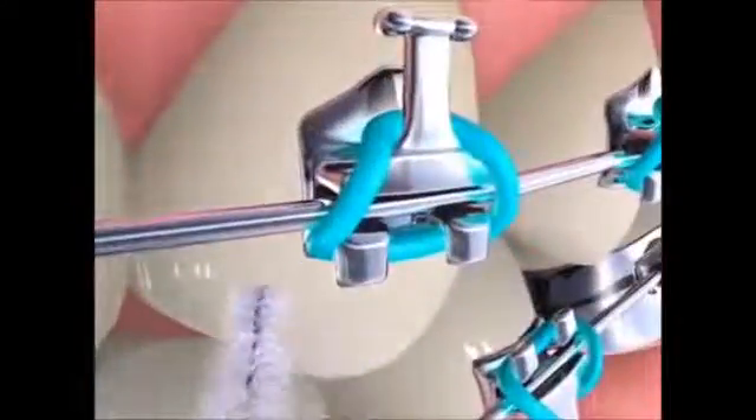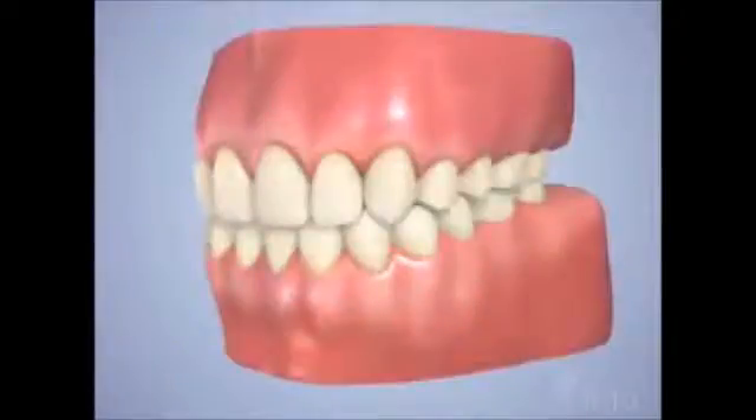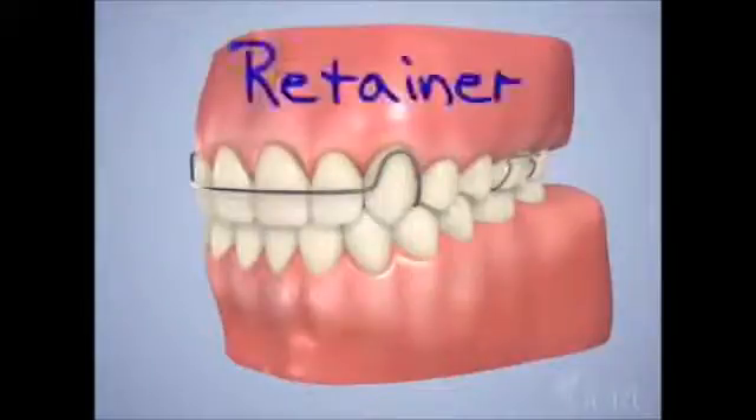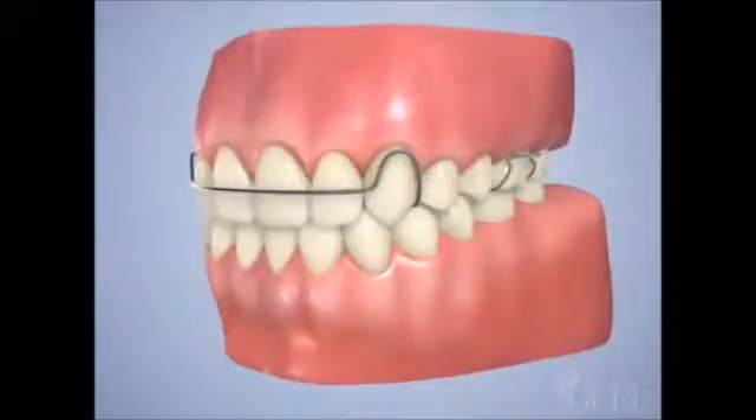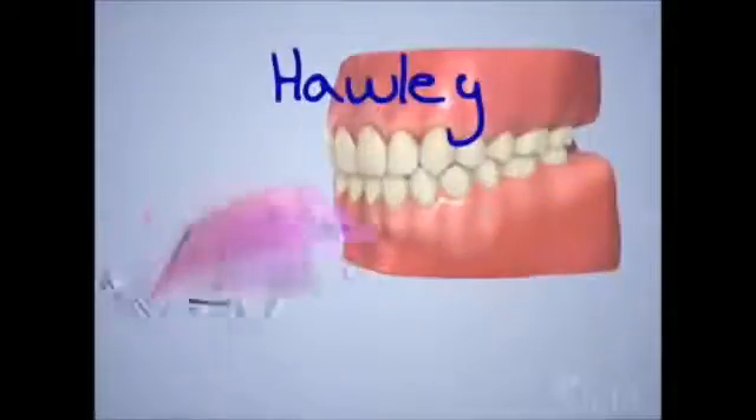Cleaning around the brackets with a proxy brush is also recommended. After braces are taken off, it is typical to have to wear a retainer for some time so the teeth don't drift back toward their original locations. Essex retainers, which are clear and fit over the teeth, and Hawley retainers that use a metal wire are the two most common types. Braces can help correct many of the problems caused by malocclusions and will also allow you to enjoy a beautiful smile.